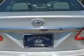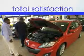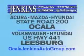Enjoy the drive and have peace of mind in this 2013 Toyota Corolla. See us at Jenkins Hyundai of Leesburg today. It's our commitment to your total satisfaction before, during, and after the sale. Experience excellence at Jenkins Acura, Mazda, or Hyundai in Ocala, or Leesburg Volkswagen and Jenkins Hyundai in Leesburg.